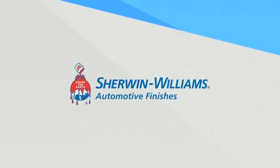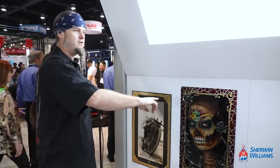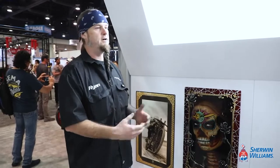This is Ryan Evans from Counts Customs. I want to talk about the Sherwin-Williams booth and what they're doing for artists in the industry. What they've done with their booth design is set it up just like a high-end museum gallery, displaying all known national and international artists — all of them are my heroes. The inspiration they're giving artists to stay in the industry and keep pushing further is unprecedented.